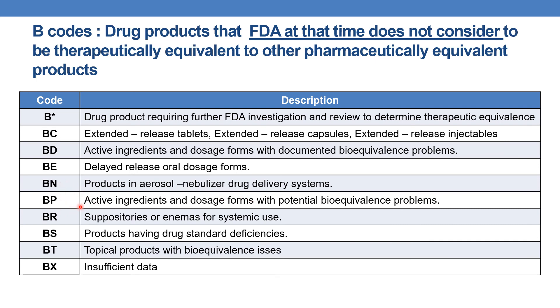BB indicates active ingredients and dosage forms with potential bioequivalence problems. BR indicates suppositories or enemas for systemic use. BS indicates products having drug standard deficiencies. BT indicates topical products with bioequivalence issues. BX indicates insufficient data. These are the various therapeutic equivalence evaluation codes for both Category A and Category B drugs.